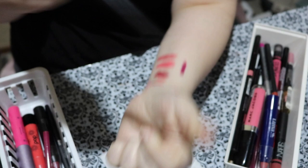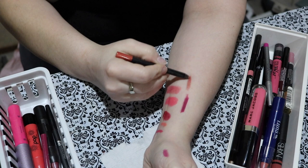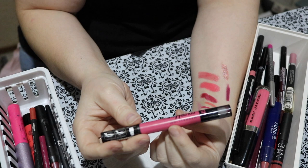Next is this MAC pencil — this one is a lip glass pencil in Rosebound. This was one of my favorites for so long. Lip glass pencils are so nice — they're so buttery and soft and pretty. I don't even know if they still make this, but that is so pretty. I'm definitely keeping it. I probably shouldn't, but I am.